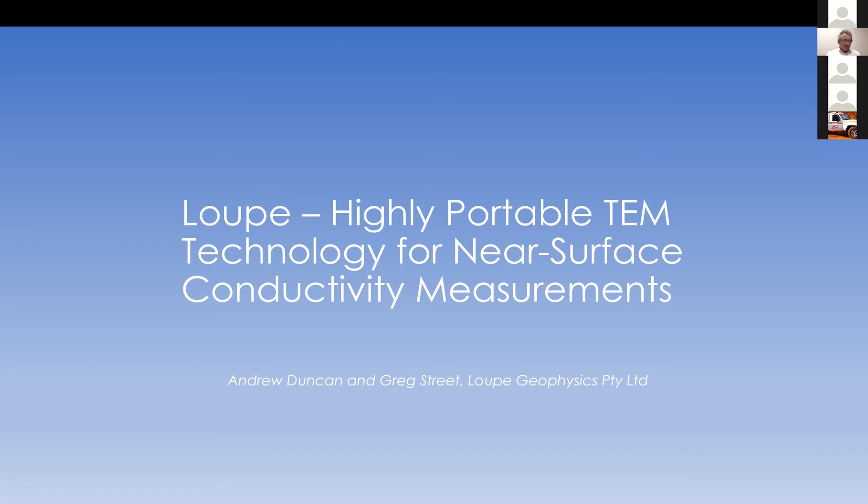This talk is basically the same, with a few more modern wrinkles added, as a talk I presented at SAGEEP, which is the Symposium on Application of Geophysics in Engineering and Environmental Problems. That's a convention managed by the Environmental and Engineering Geophysical Society based in the US. So apologies for any repetition.